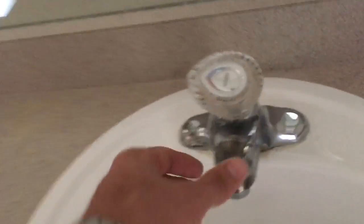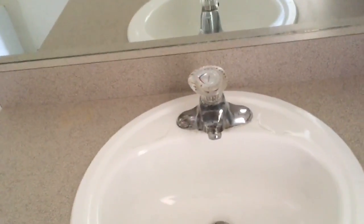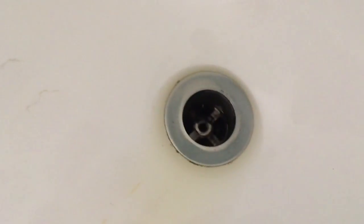We'll probably go ahead and replace these two faucets, new medicine cabinet, new light fixture, do a matching shower head in both of them. New screw-in type stopper. This toilet's in good shape — new seat there too.